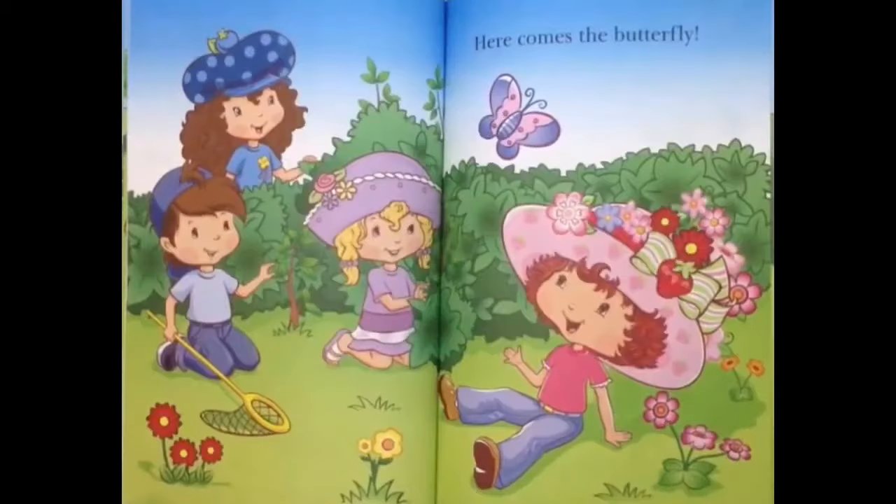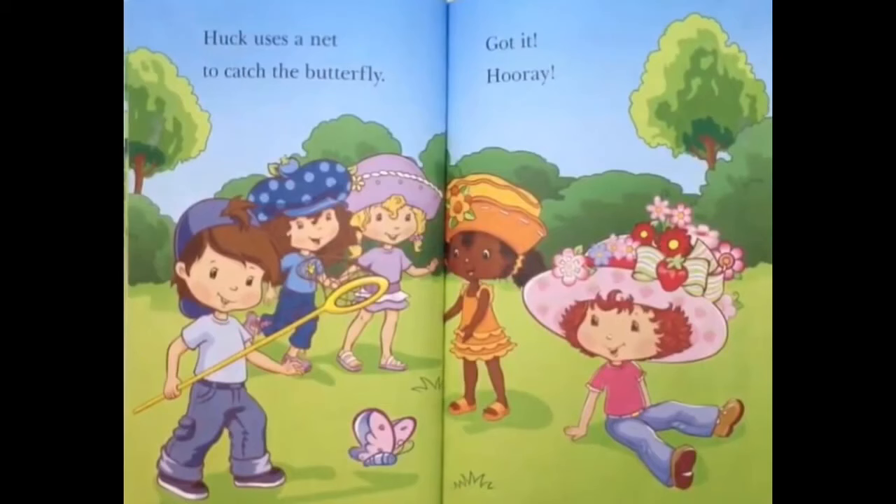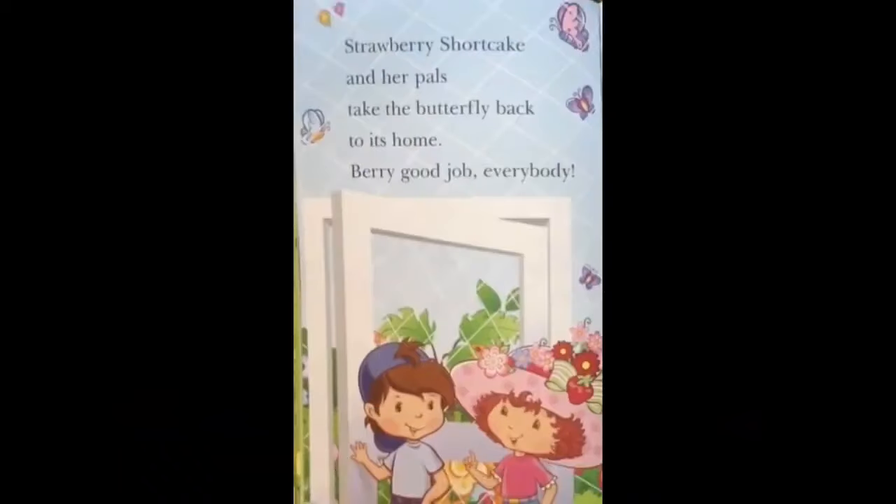She is very quiet. Here comes the butterfly! Huck uses a net to catch the butterfly. Got it! Hooray! Strawberry Shortcake and her pals take the butterfly back to its home!